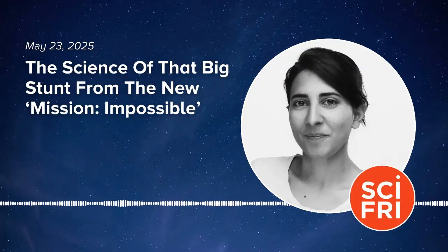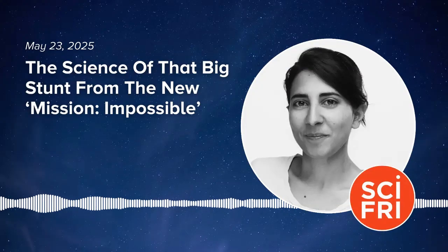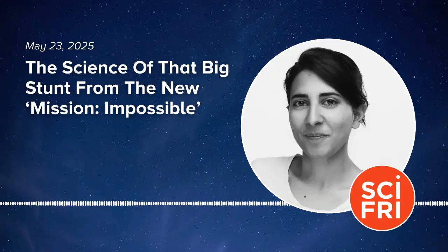Hi, I'm Flora Lichtman, and you are listening to Science Friday. Today on the show: what is going on in the minds and bodies of thrill seekers? A lot of the high sensation seekers I've talked to actually tell me that adrenaline gets in the way of what they want to do.